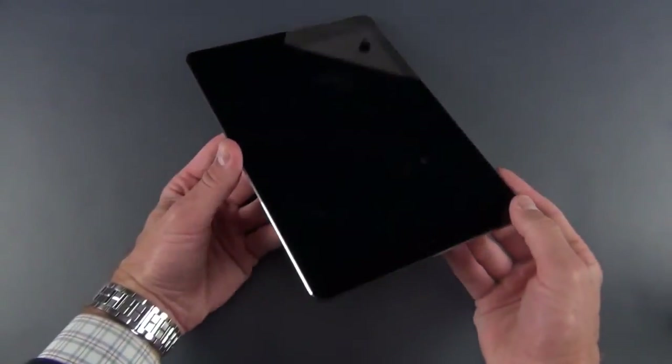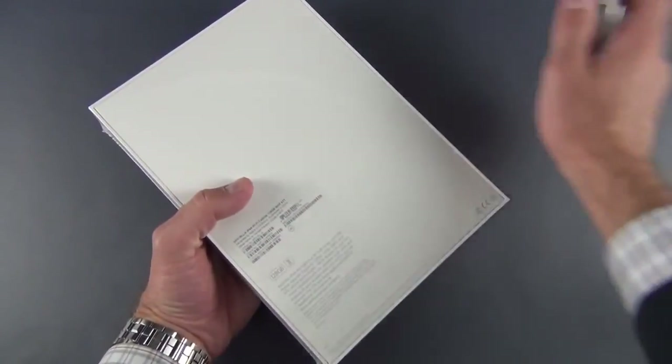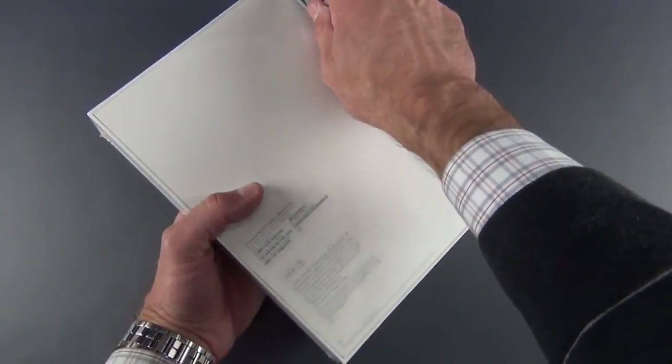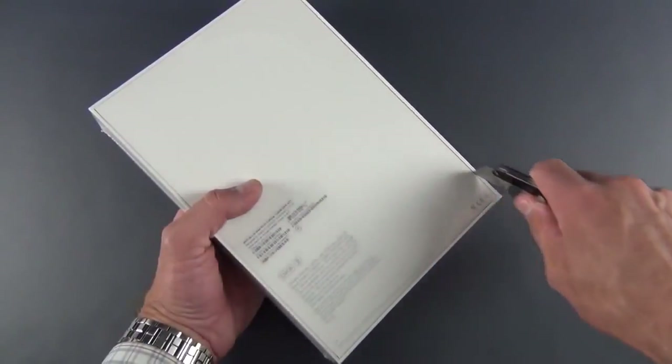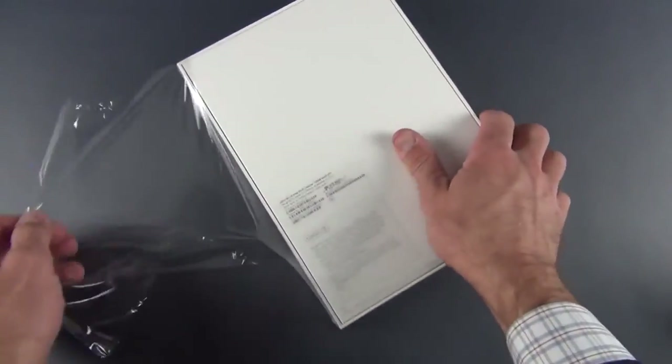Alright, so that is the Space Gray iPad Air. Let's go ahead and get to the white version and then we can start comparing them. This is the fully specced version — it has LTE with 128 gigs of storage. There's a slight design change to accommodate the wireless antennas needed for LTE.